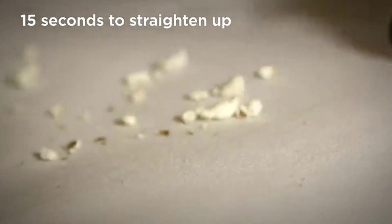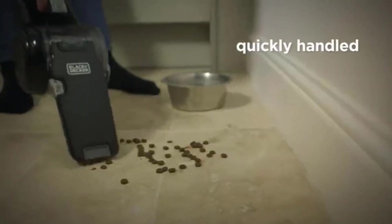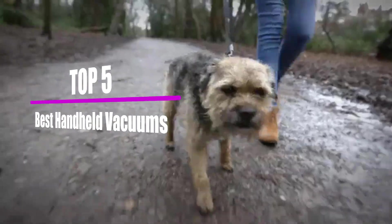Not every mess warrants lugging out your heavy everyday vacuum cleaner. Sometimes you just need to grab something quick to pick up stray crumbs, pet hair and dirt. This is why everyone needs a cordless, lightweight handheld vacuum in addition to a larger multi-surface vacuum. In this video, we will look at the top 5 best handheld vacuums that are available on the market today.